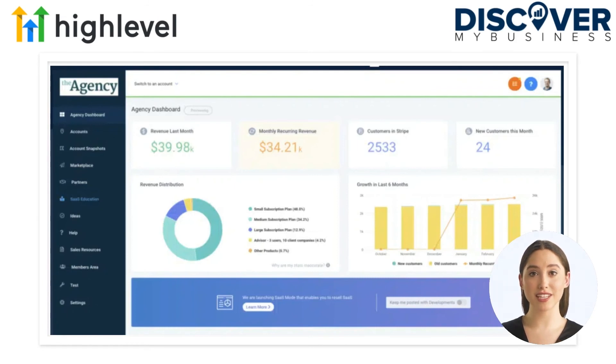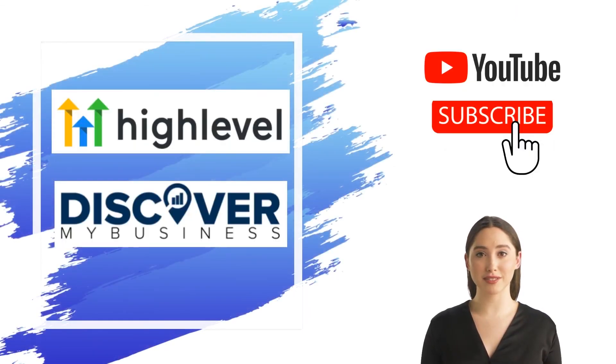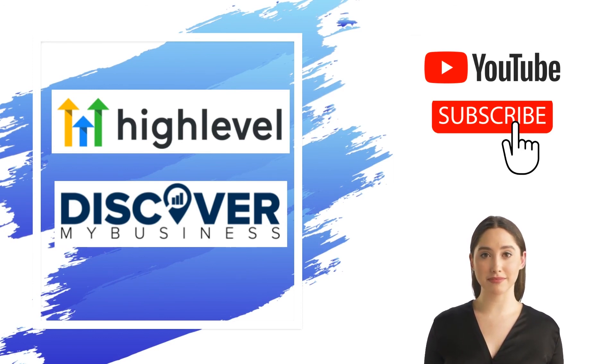GoHighLevel is the first ever all-in-one platform that will give you the tools, support, and resources you need to succeed with your agency. Thank you — I hope that information helps. Don't forget to subscribe to our YouTube channel for more information about GoHighLevel and discover business solutions for your business.